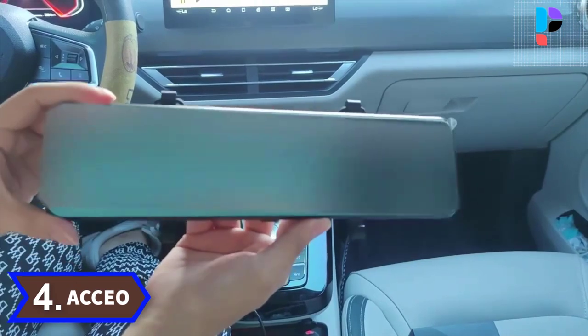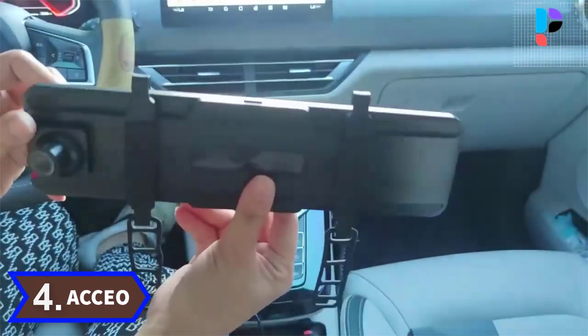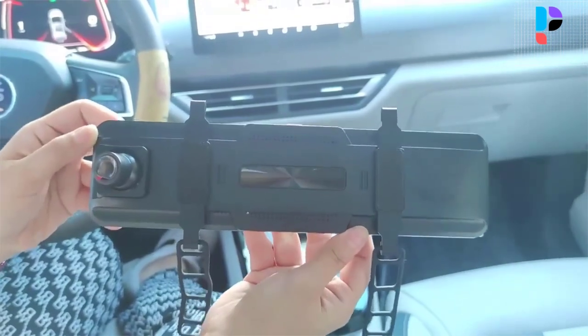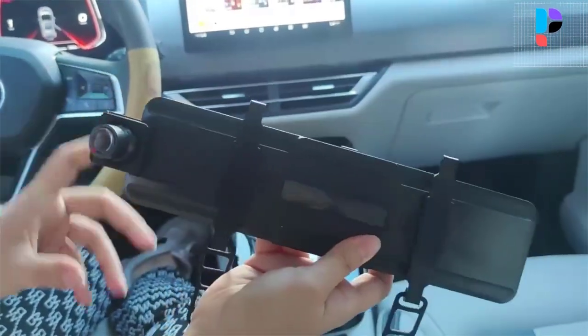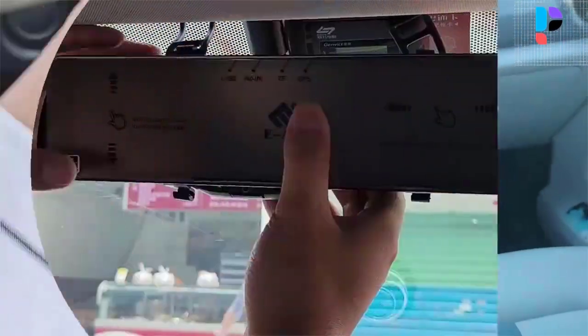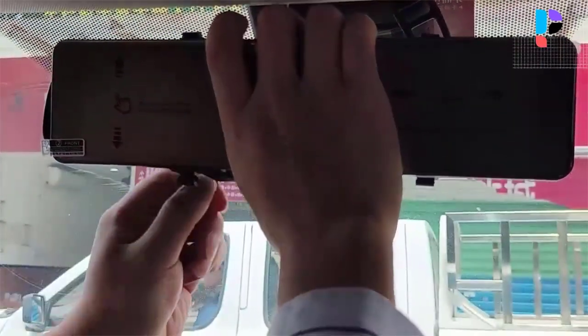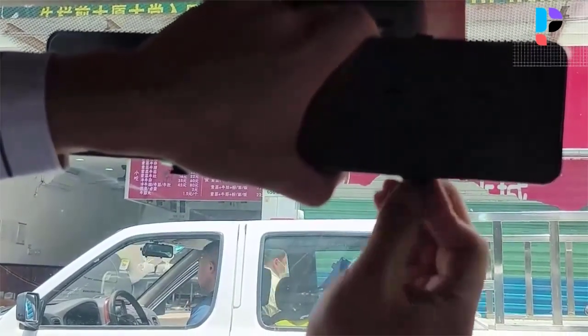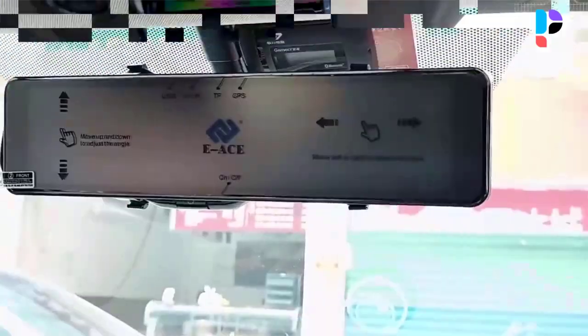Number 4. Brand name: Accio. Model number: A45. This is all new technology for a rear view mirror DVR. The A45 is equipped with advanced streaming media technology, making the driving rear view angle much wider — it is triple the wide view angle of a traditional mirror.